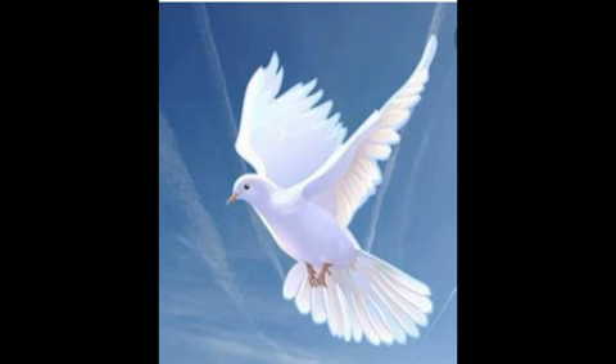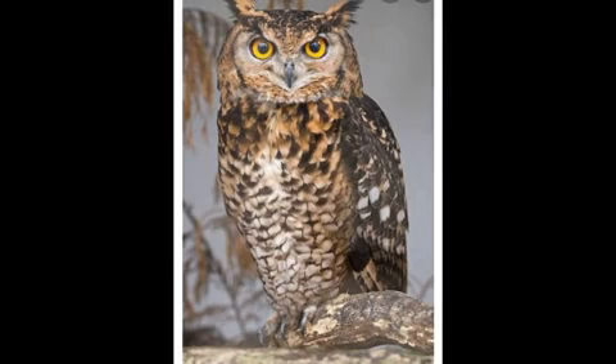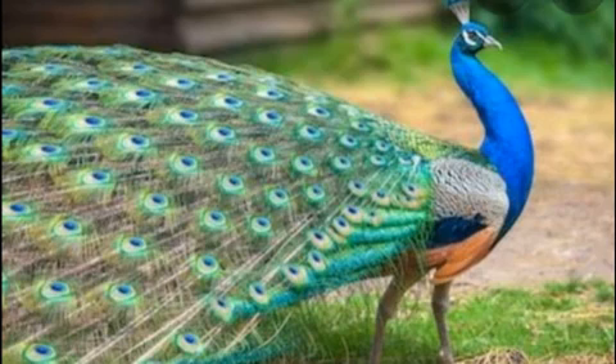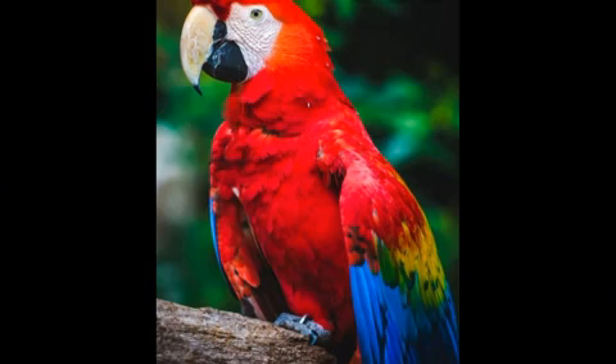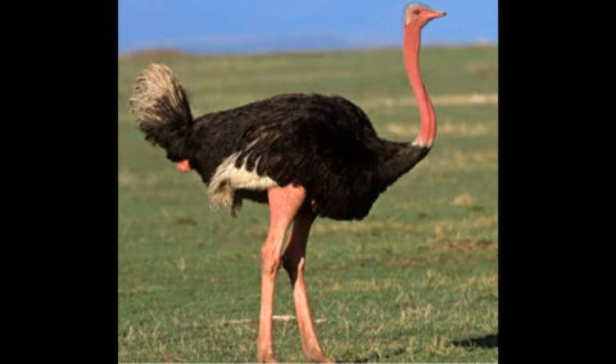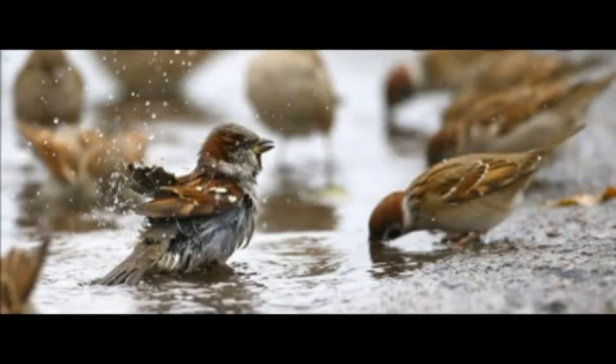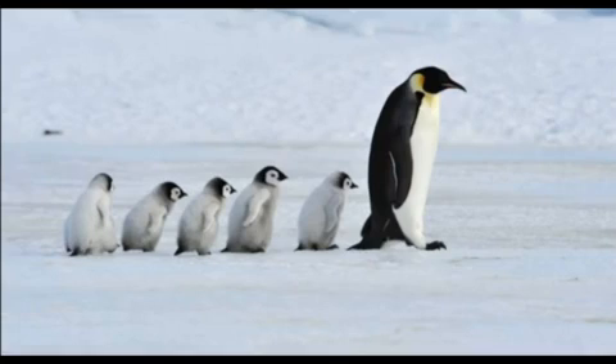Today we are going to see about the birds. First, Pigeon. Second, Woodpecker. Third, Owl. Fourth, Peacock. Fifth, Parrot. Sixth, Kingfisher. Seventh, Ostrich. Eighth, Hummingbird. Ninth, Sparrow. Tenth, Penguin. Are you willing to know about the birds?